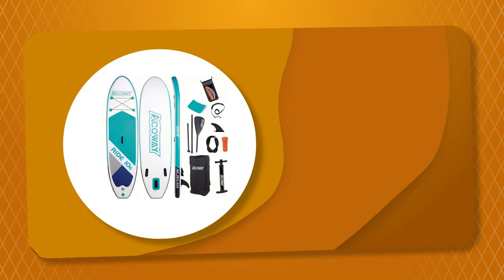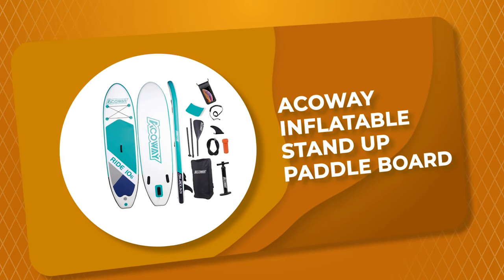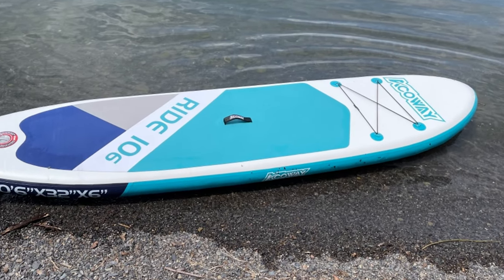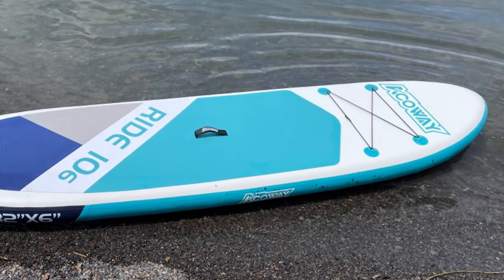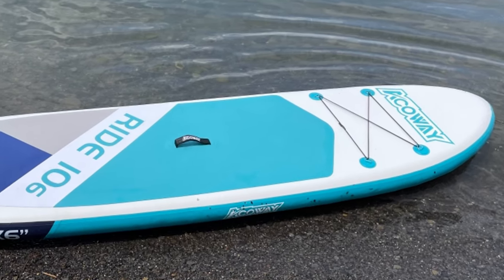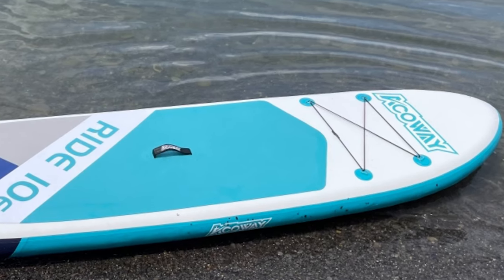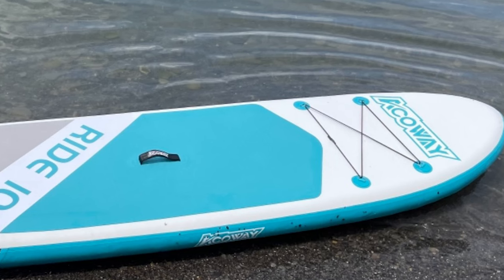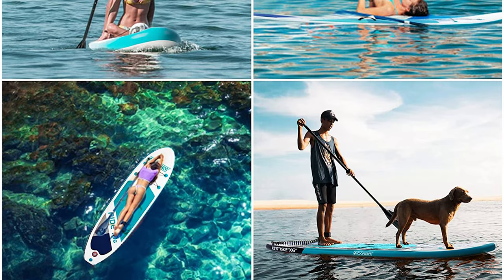Number 8: Akoway Inflatable Stand-Up Paddle Board. This unique inflatable SUP stand-up paddle board from Akoway is made of high-quality PVC material. Its mesh structure offers unmatched strength and strong construction, with a weight limit of up to 400 pounds. The SUP paddle board is stable in the water and can be used well by beginners. It is 10.6 feet long, 32 inches wide, 6 inches thick, and weighs 22 pounds.